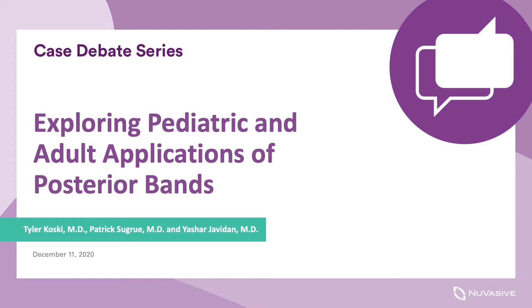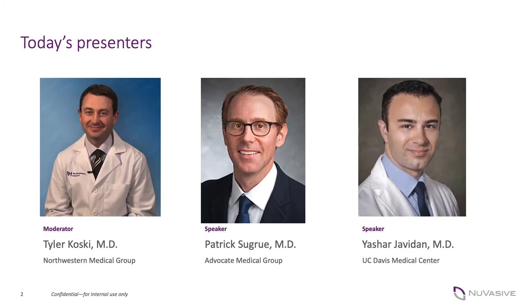Hello, my name is Tyler Kosky. I'm a neurosurgeon with Northwestern Medicine in Chicago, Illinois, and we're here today to talk about exploring pediatric and adult applications of posterior bands. Our faculty for this discussion will be Dr. Patrick Segrew from Advocate Medical Group, also here in Chicago, and Dr. Yashar Javadan from the University of California Davis Medical Center in California. They will be discussing the Versatize system, which in the past you've likely heard about in a distributed loading type scenario. Today's episode is going to be focusing on adult and pediatric patients using this very versatile system in some very complex pathologies. Hopefully you'll get quite a bit out of our episode today and see some applications where this product can really advance your patient care.